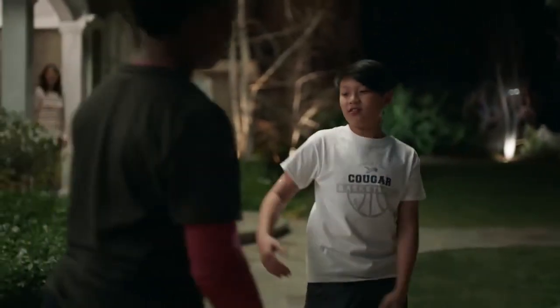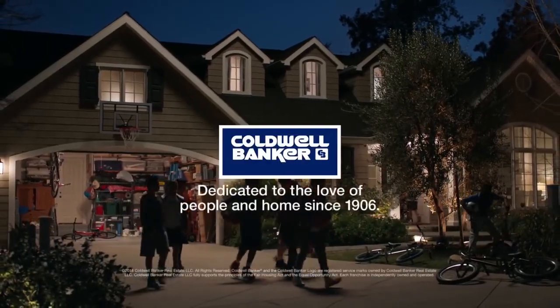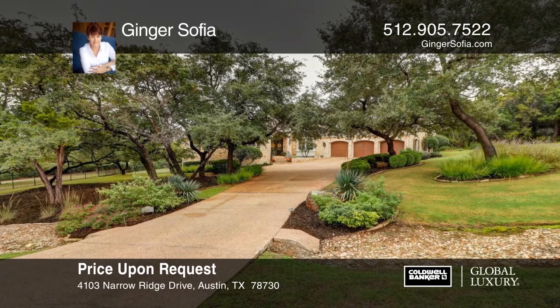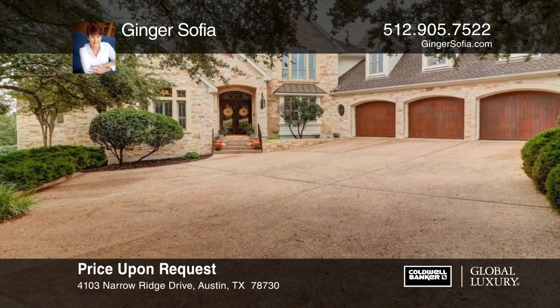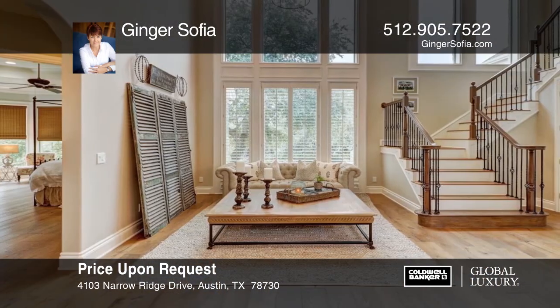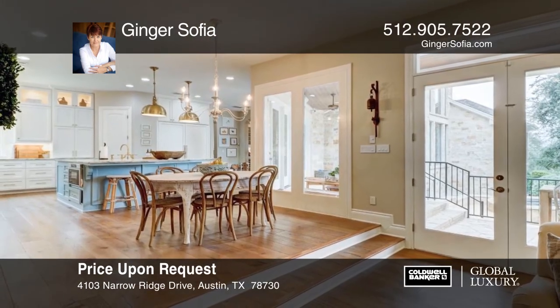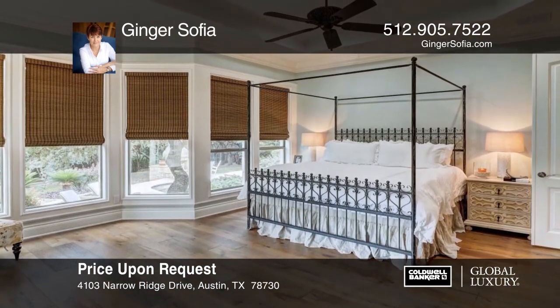Sam, dinner. Is it time tomorrow? You know it. You got lucky. You said that last time.